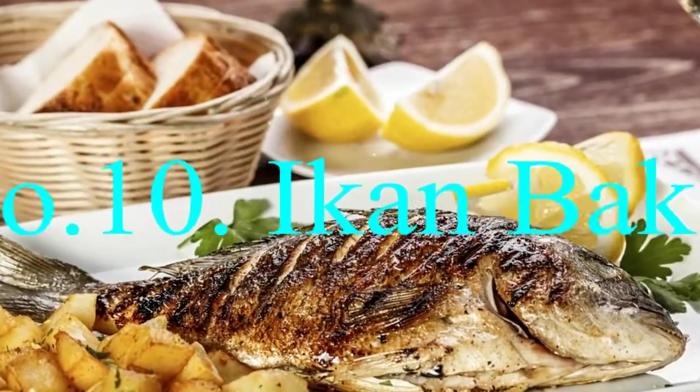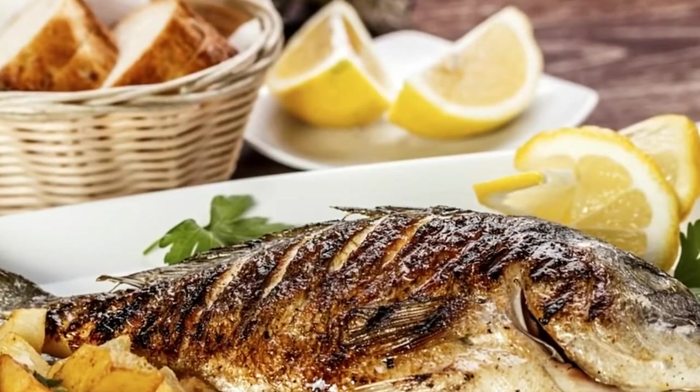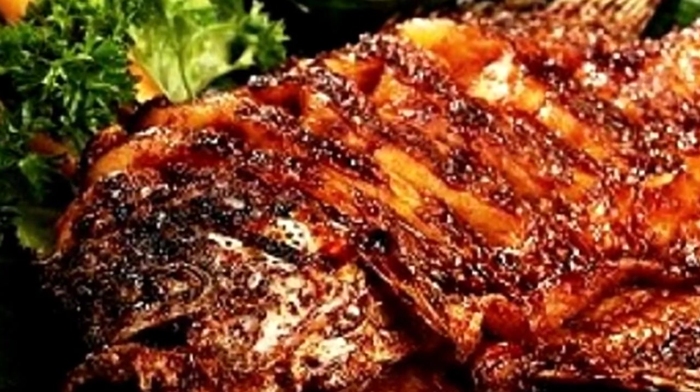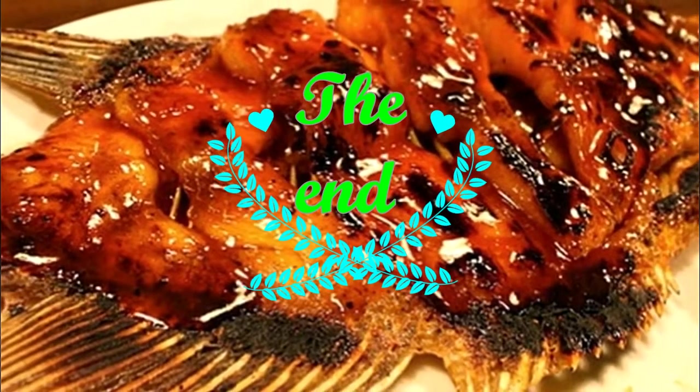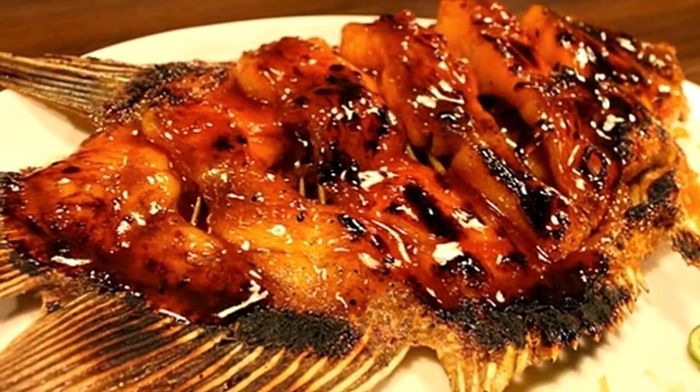Number ten: Ikan Bakar. Indonesia is home to more than 17,000 islands, and that means eating seafood is just a way of life. Ikan bakar is simply crispy grilled fish — eat it with your hands, watch out for bones, and dip the fish pieces in a bit of sambal or any other dipping sauce.